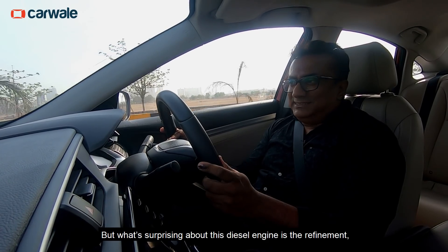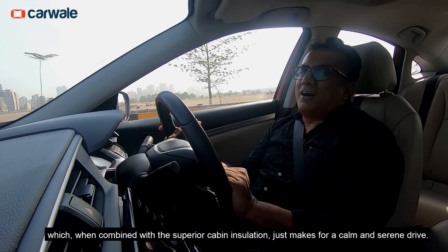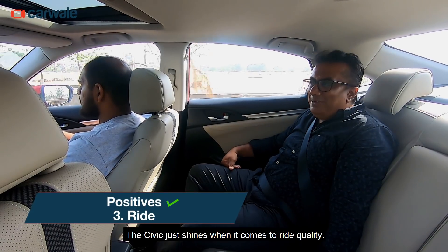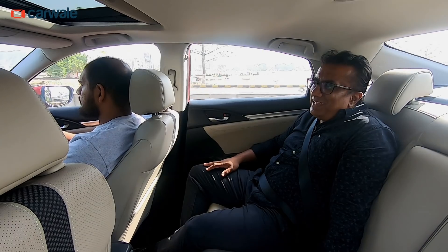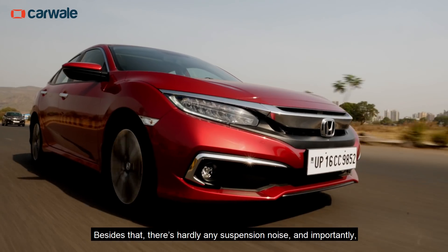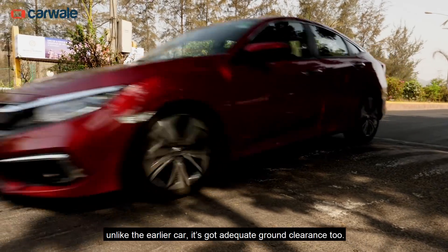What's surprising about this diesel engine is the refinement, which when combined with the superior cabin insulation, just makes for a calm and serene drive. The Civic just shines when it comes to ride quality — it remains plush over broken surfaces at all speeds, and it doesn't even get harsh at the limit. Besides that, there's hardly any suspension noise, and importantly, unlike the earlier car, it's got adequate ground clearance too.